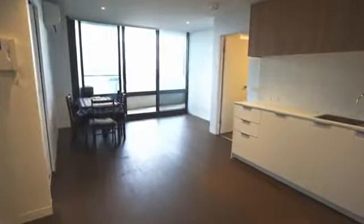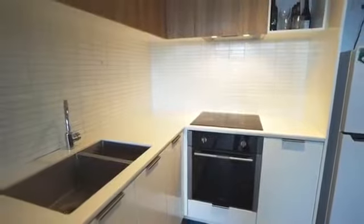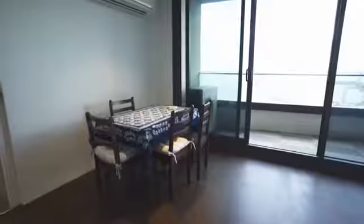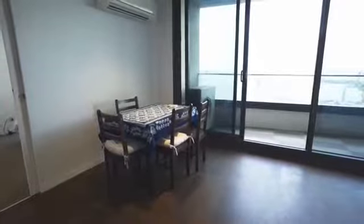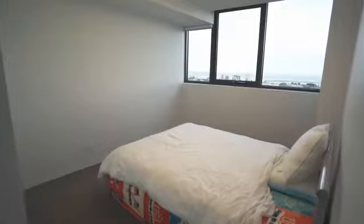This modern 2 bedroom, 2 bathroom apartment has a smart floor plan that suits a range of home buyers. It also comes with one secure car park and storage cage. The apartment features high-end American oak floorboards, marble benchtops, ultra-modern chrome faucets, and durable polished surfaces.